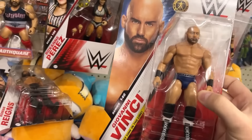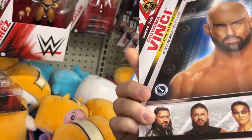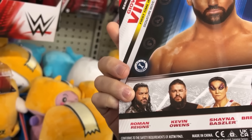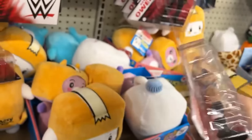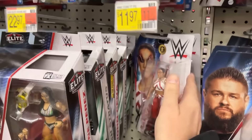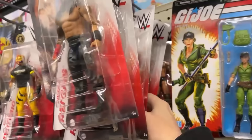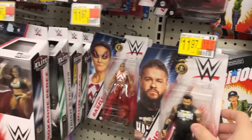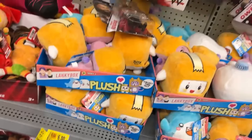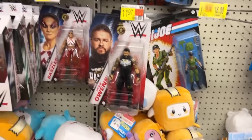Giovanni — this guy I gotta say I have never heard of. I wonder if that bald spot in this beard is supposed to be there — that's an imperfection in the paint. So you got Giovanni, Reigns, Kevin Owens, Shayna Baszler, and Bret. I think the chase of Bret's got black pants instead of the pink. Honky Tonk and Karrion Kross. And somebody's already got Bret. Let's get the Rock here and put him back where he was.